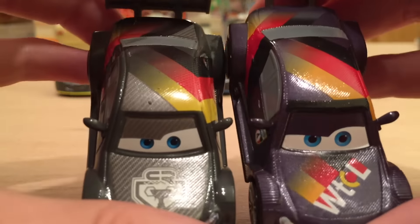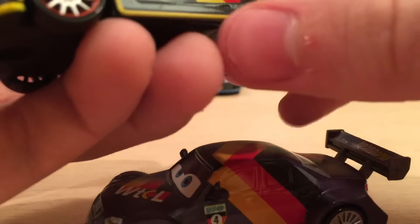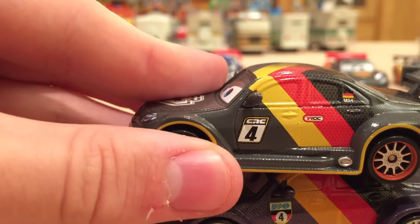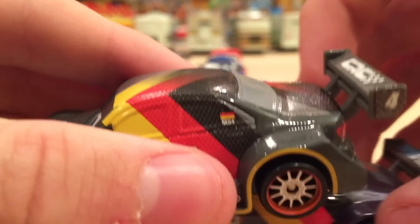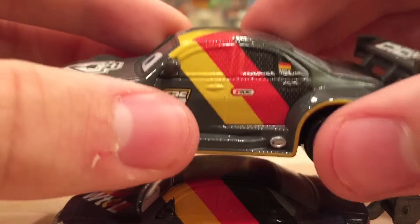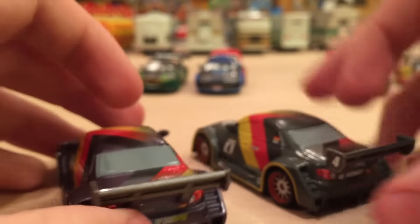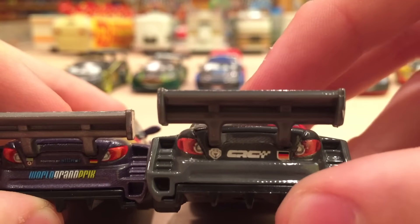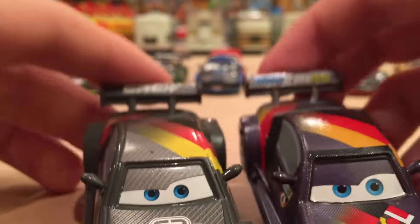Now let's take a look at the host of the Carbon Cup: Max Schnell. This is one of my least favorites because he doesn't look too different from the regular color-wise — it just kind of went from purple to a gray. The expression is basically the same with a very small difference in the eyes. Instead of the WTCL logo on his hood, he now has the Carbon Cup logo. He has a yellow front bumper and I love the red rims. He also has the CRC4 logo, the German flag, and MS4 — which stands for Max Schnell 4 — so that's a cool new designation on this series.